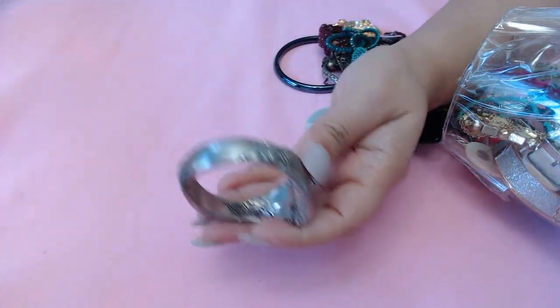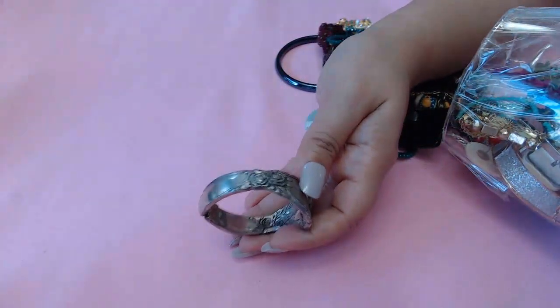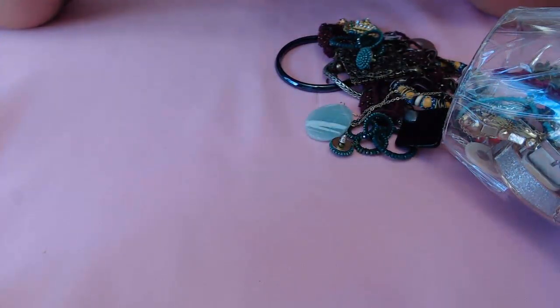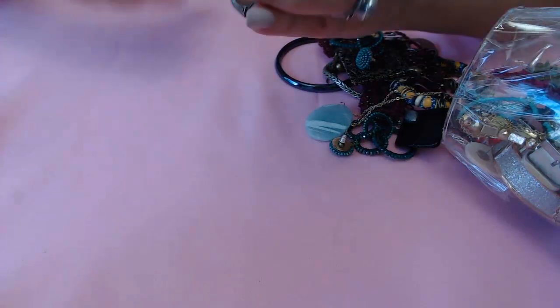Looking for marks... I usually never make more than one video a week but I just got really excited because I found the jar. Okay, no marks on this one.